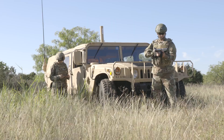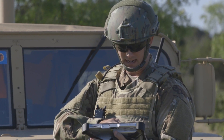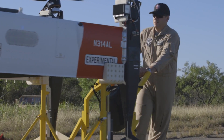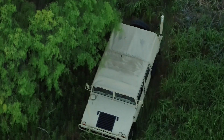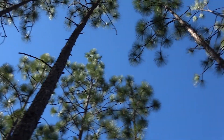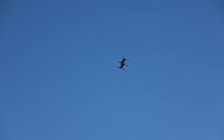A box of MREs, a case of water, and a four-pack of BA-5590 batteries. Roger. This particular system was just recently demonstrated at Fort Benning as part of the Army Expeditionary Warrior Experiment 2020. We were able to demonstrate carrying various different types of payload — MREs, for instance.